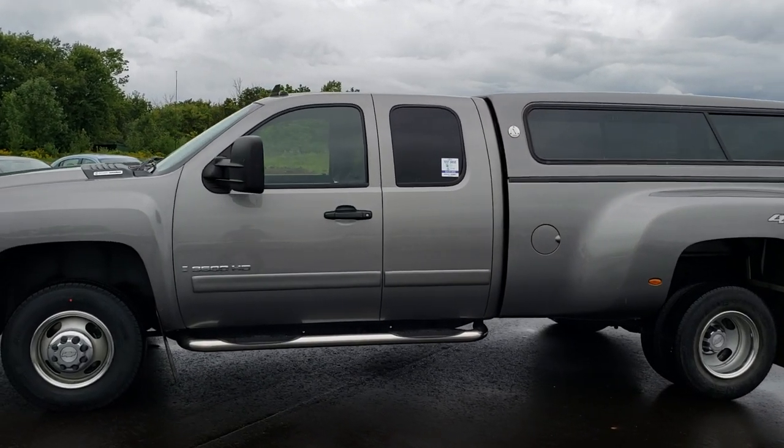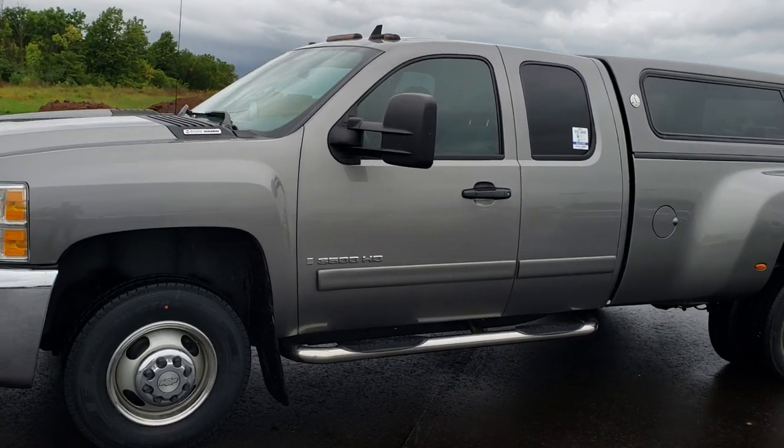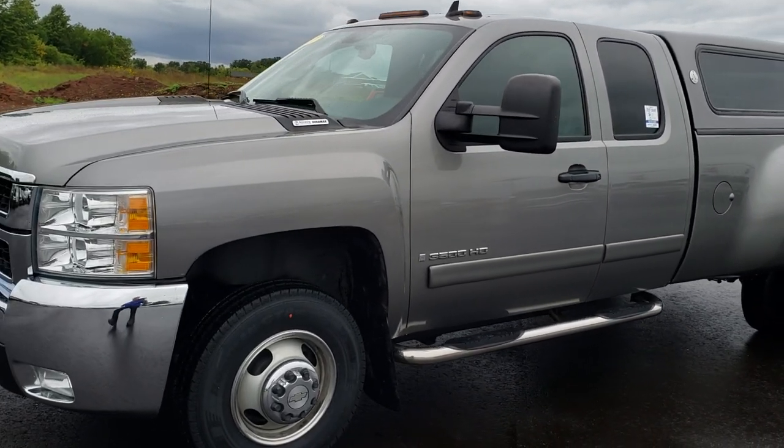This is stock number 8T64A. We are here at Summit Automotive in Fond du Lac, Wisconsin, your new and used heavy duty truck headquarters.